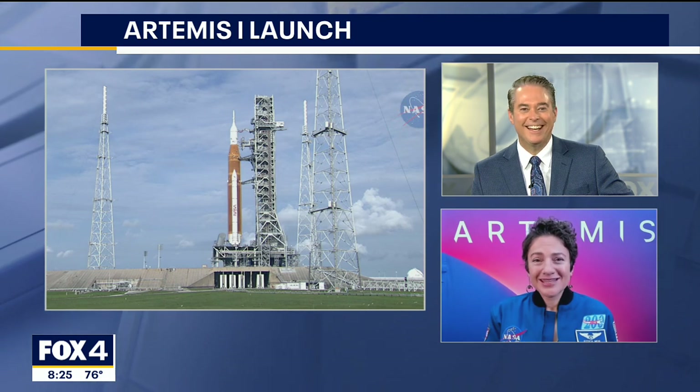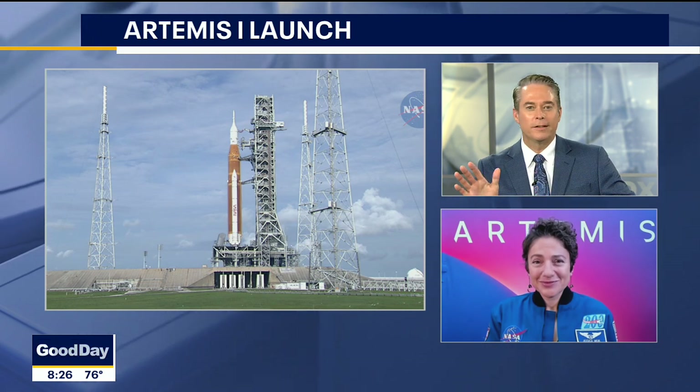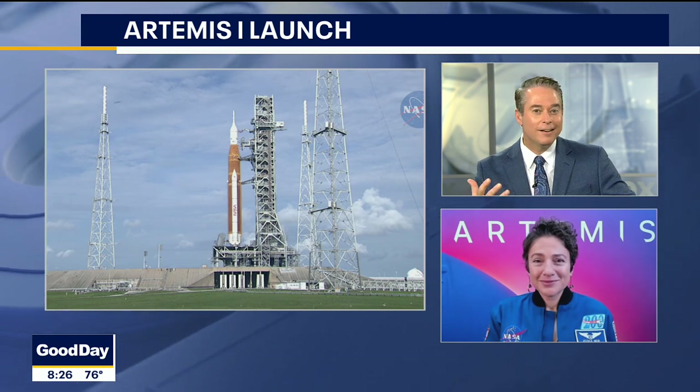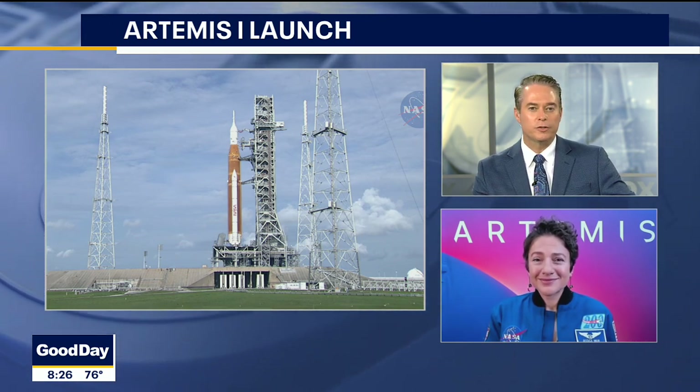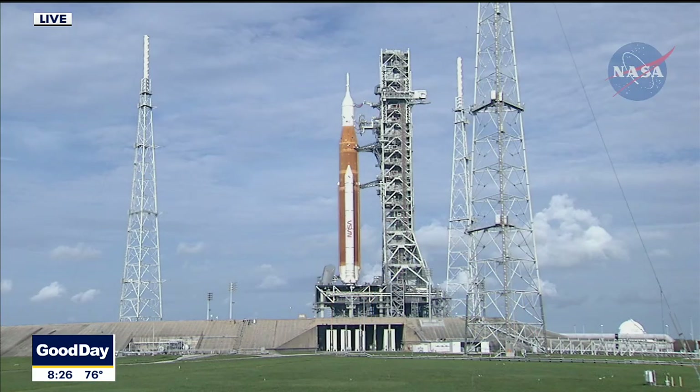Moonikins — I like that! On this mission there are also CubeSats — small satellites that will be launched into orbit at a certain stage of the mission. Some will give us more information about the moon, one will even be landing on the moon, and some will give us information about the sun. It's great that we have scientific experiments and payloads on this very first test mission.